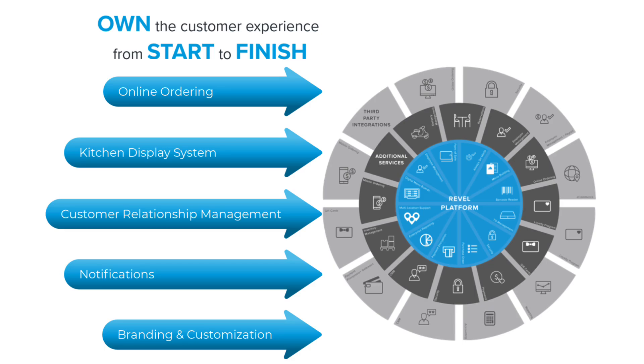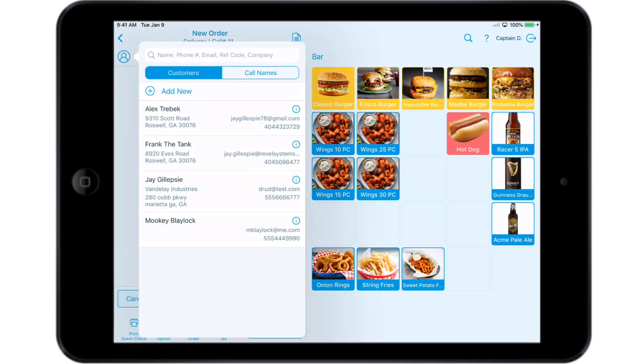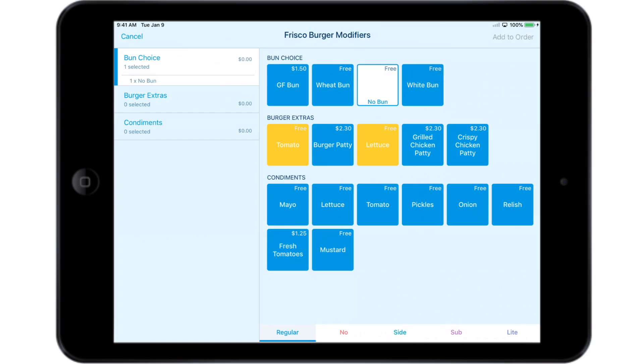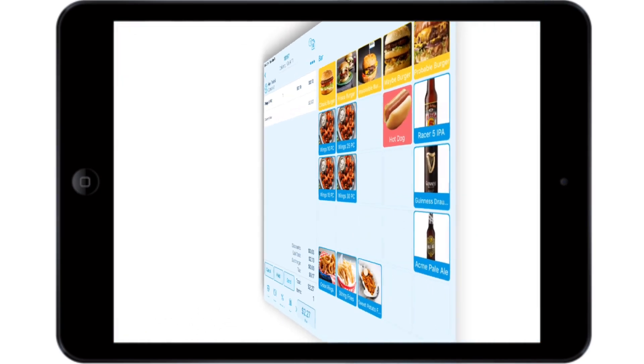You own the experience from the moment the order is placed to when it's delivered to the customer. When using Delivery XT with Revel's native CRM, ringing in a delivery order is easy and efficient. When you associate a customer with their order, their personal contact information gets associated as well, including address, email, and phone number. This begins the customer and delivery driver experience.